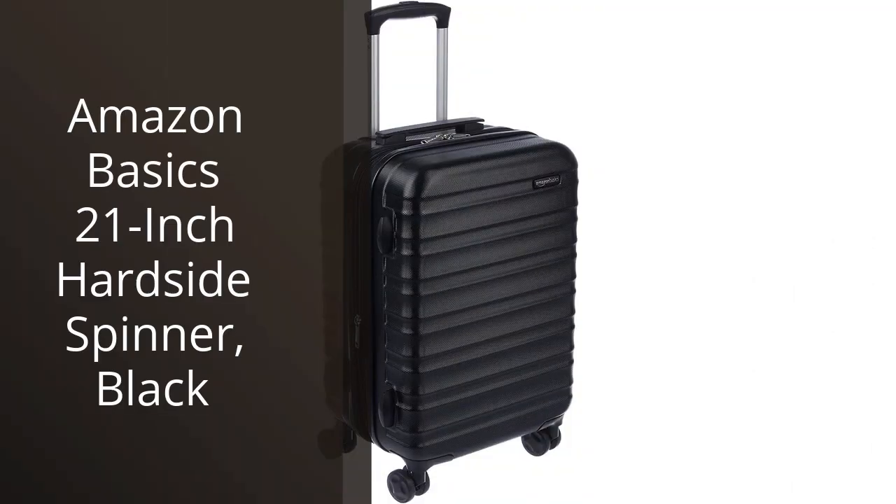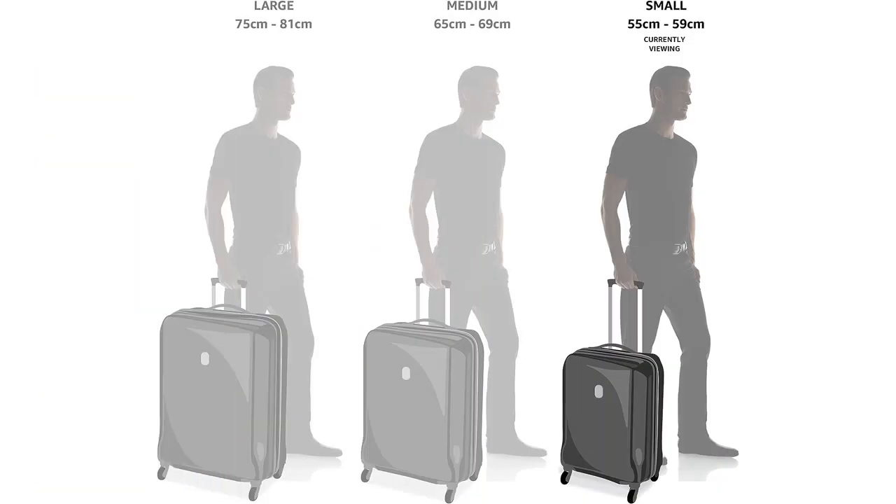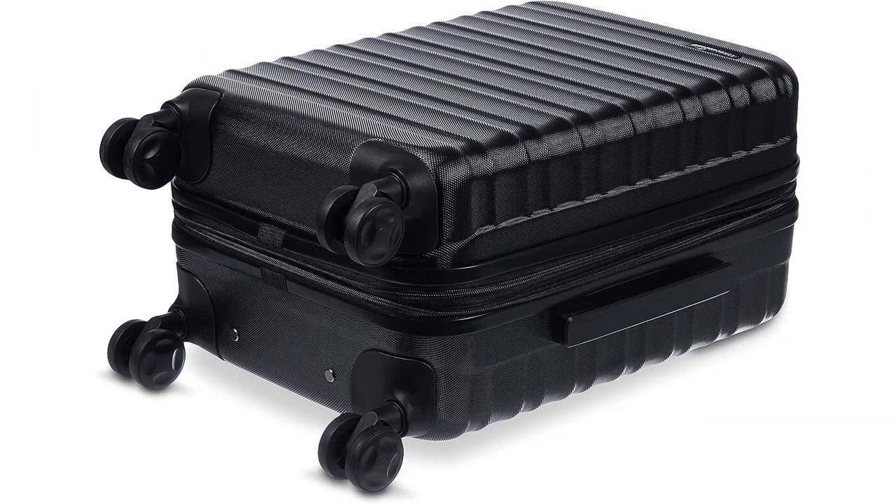I recently purchased the Amazon Basics 21-Inch Hard Side Spinner in Black and I am extremely impressed with its quality and performance. As someone who frequently travels for both business and leisure, finding a reliable and durable suitcase is essential, and this product definitely meets my expectations.